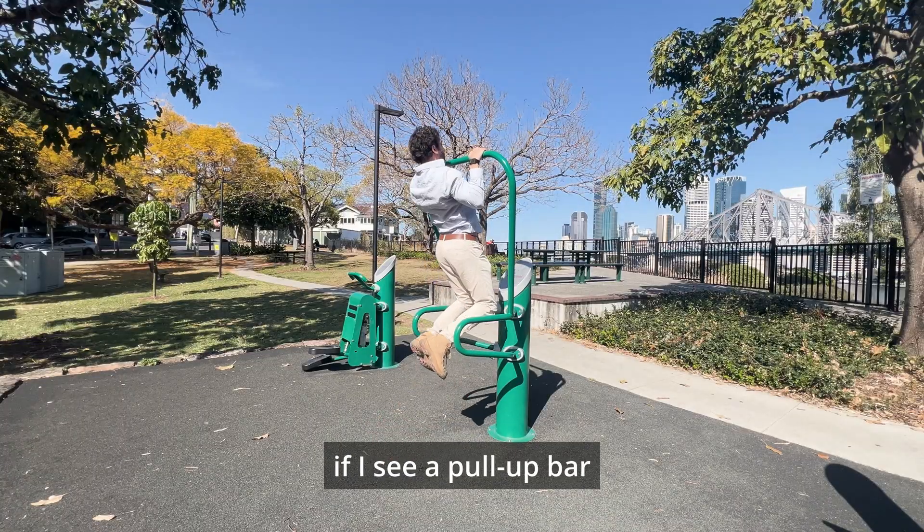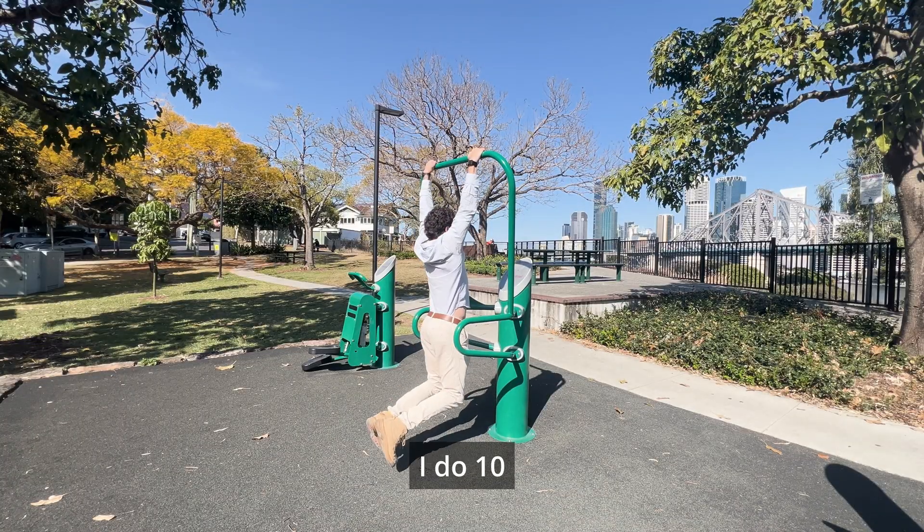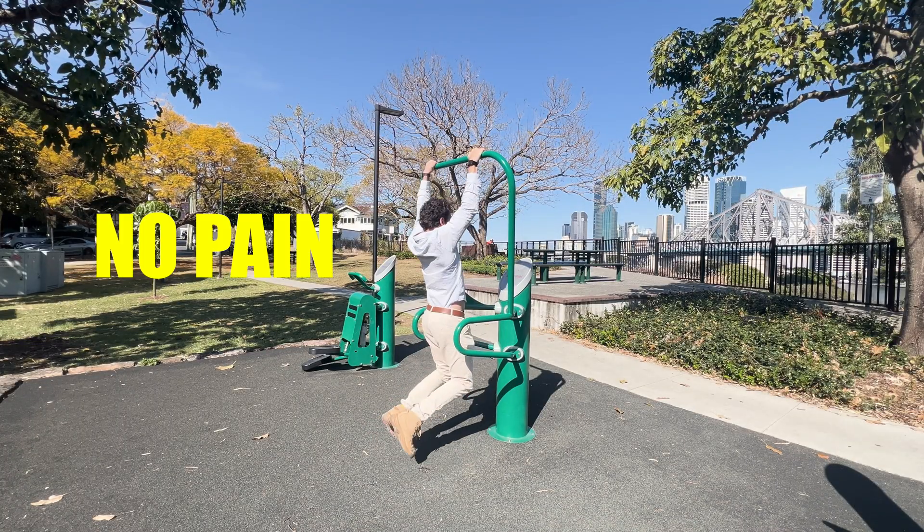I have a rule: if I see a pull-up bar, I do 10 — because no pain, no champagne.